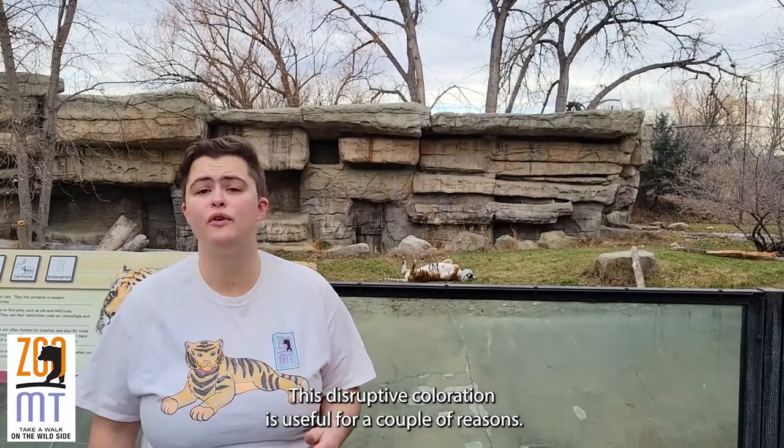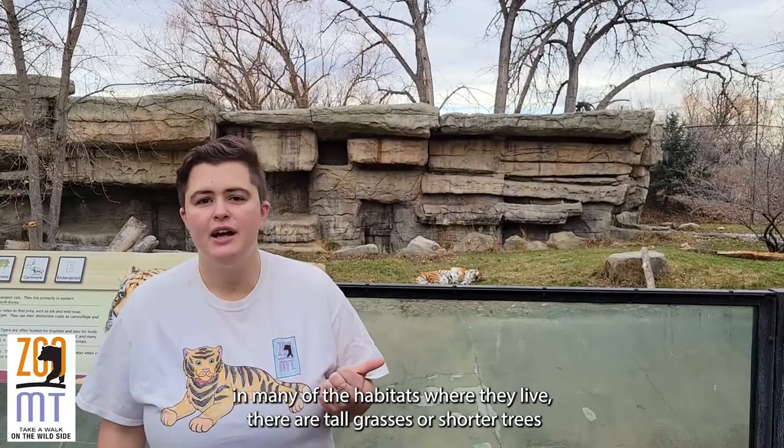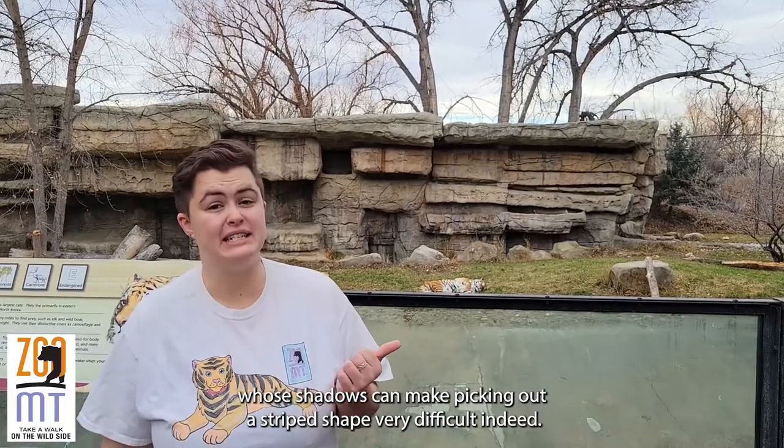This disruptive coloration is useful for a couple of reasons. For one, in many of the habitats where they live there are tall grasses or shorter trees whose shadows can make picking out a striped shape very difficult indeed.